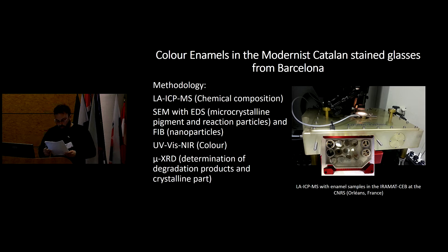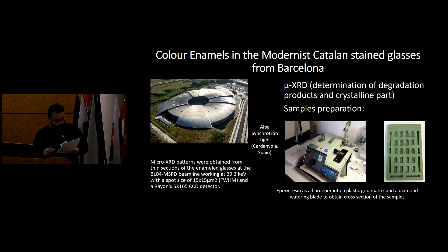Ultraviolet-visible near-infrared transmittance and diffuse reflectance were used to determine color, the Lab coordinates, as well as absorption in the near-infrared region. Microdiffraction patterns were obtained from thin sections of the enameled glasses at the MSPD beamline at ALBA working at 29.2 kV. This is essential for determining degradation products, reaction compounds, and pigment particles on historical enamels, because the samples are small, the enamels are very thin layers, and are lead-rich — laboratory diffraction does not have enough energy for these materials.